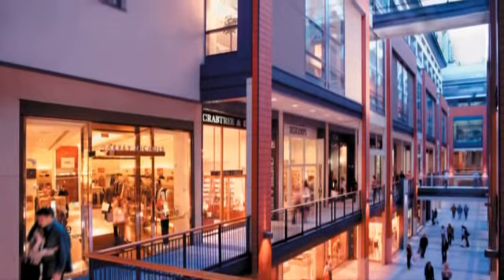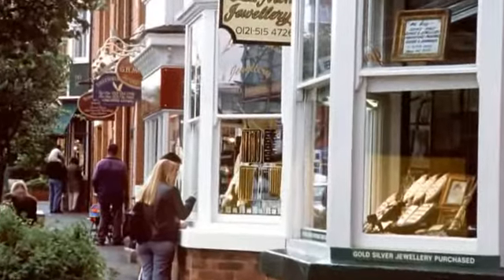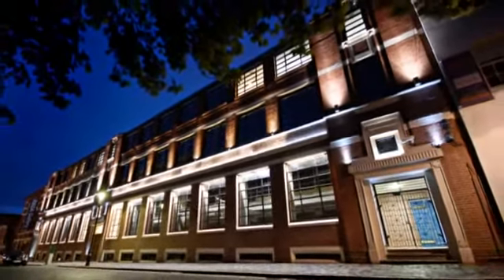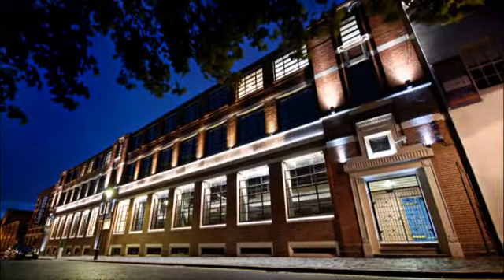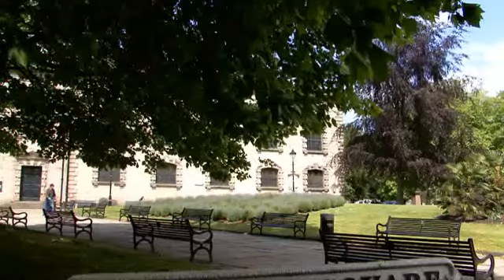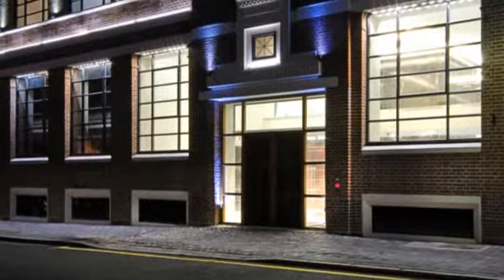Along with Birmingham's evolving, progressive and dynamic reputation, comes great opportunity for property investment. And that's why we're delighted to share with you this, our latest development. St Paul's Place is the finest example of city living, situated in the exclusive St Paul's Square, the last remaining Georgian square in the city.